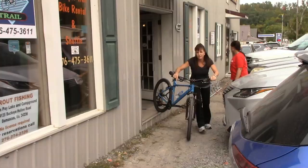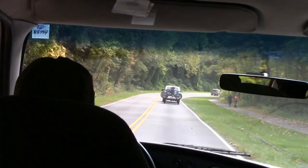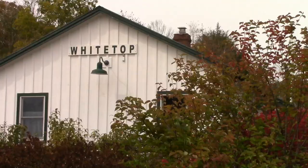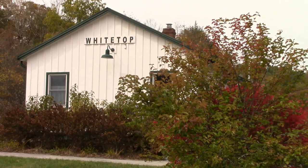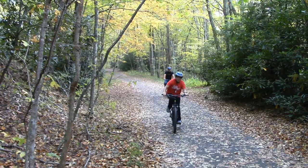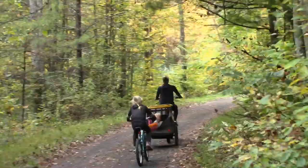Most people drive to the halfway point in Damascus and rent a bicycle with a shuttle ride to the highest point of the trail at Whitetop Station. The 16-mile trip back to town is mostly downhill, full of awesome scenery, and takes minimal effort, which makes it popular for all ages.